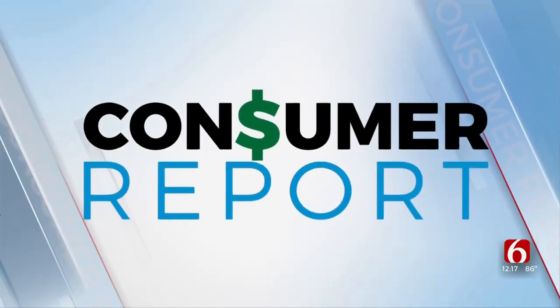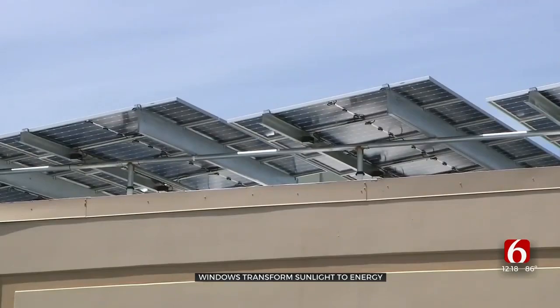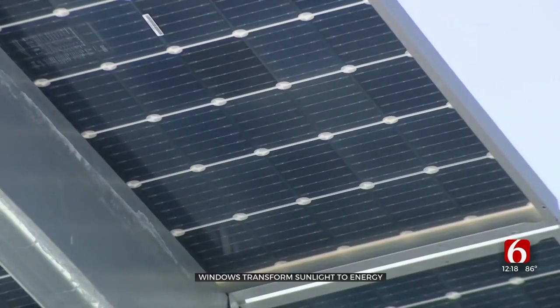A company in California, Silicon Valley, believes the future of solar energy is clear. The next generation of solar panels may not be something you have to add to the roof. John Ramis explains. At the headquarters of Ubiquitous Energy near San Francisco, the familiar black solar panels on the roof are pretty obvious.